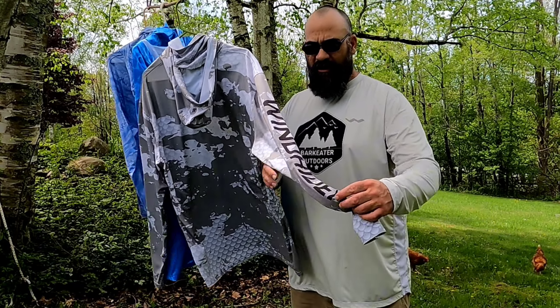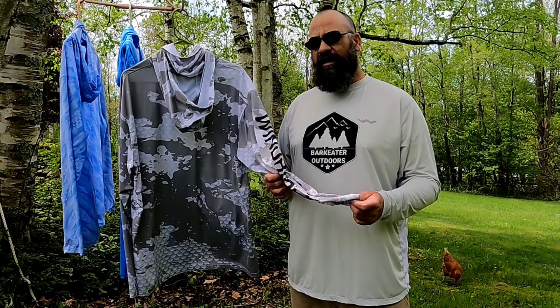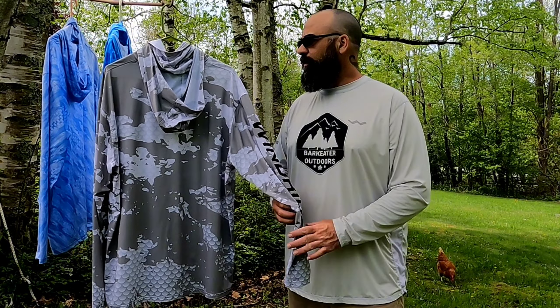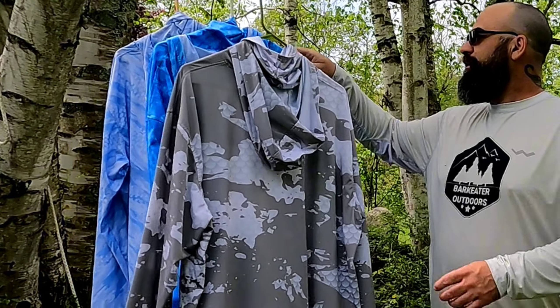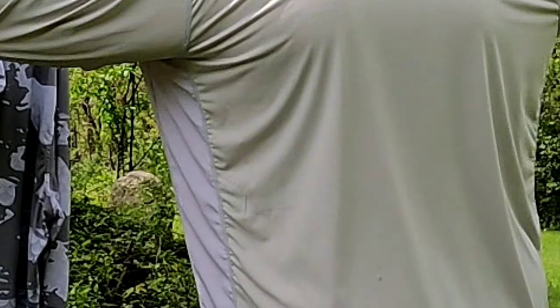Check these out — Wind Rider fishing shirts. But they're more than just fishing shirts. I wore one of these ice fishing as a base layer all winter long and it was fantastic, awesomely comfortable. I wear them hiking, I wear them every day.